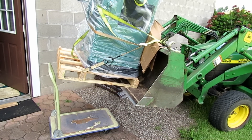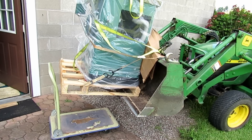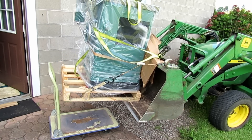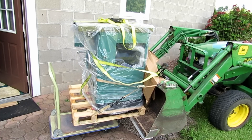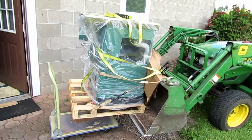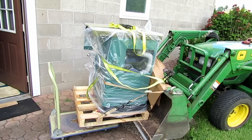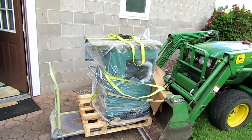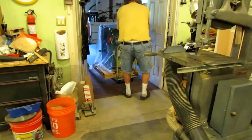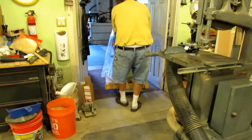I got it back to my shop basement door and luckily it was narrow enough to fit through. I had this beat-up little old dolly that's supposed to handle about a thousand pounds, so I dropped it off the loader and set it on that wheeled cart — I was kind of wondering if it would hold it, but there was no problem. I was able to just wheel it through the door and pull it right into my shop.